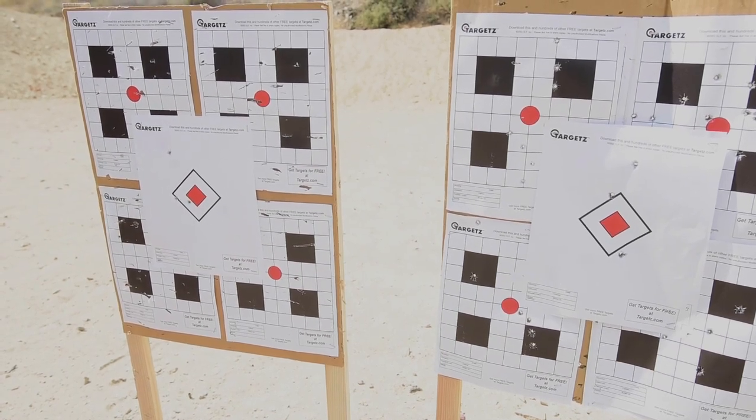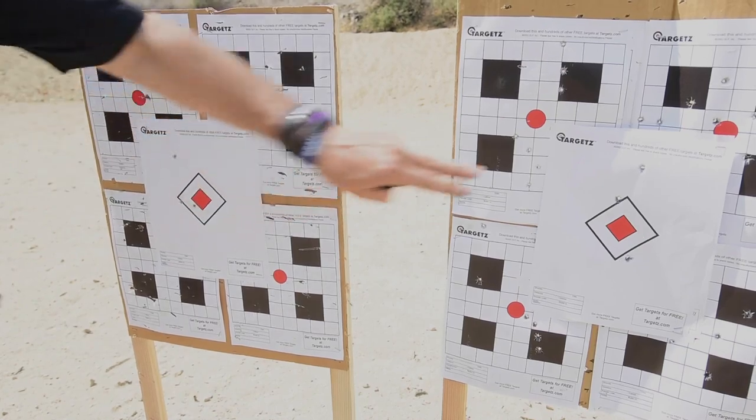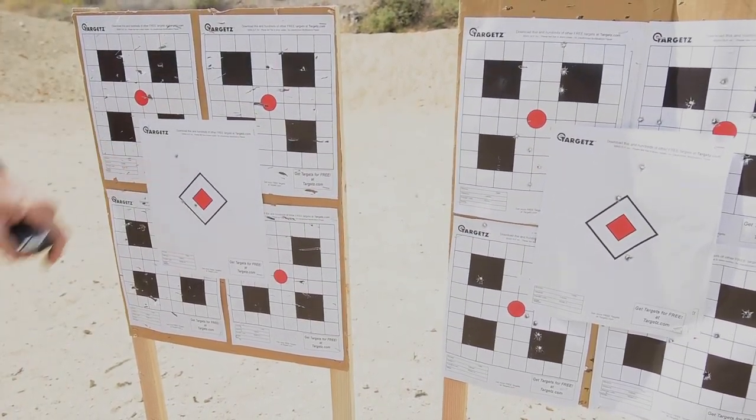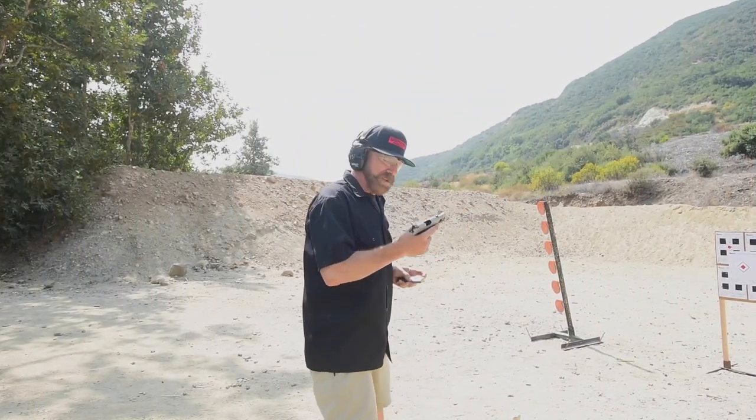Glock 19 — larger back strap, easier to get shots off in rapid order, nice sight radius. That'll do — one got up a little bit but both shots will definitely stop a determined opponent. Springfield EMP, two assailants, 15 feet.